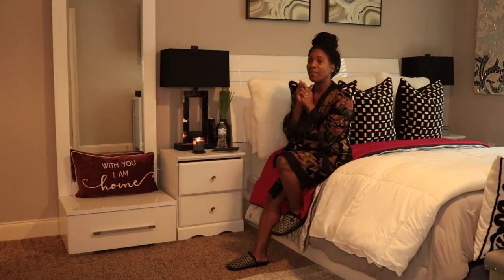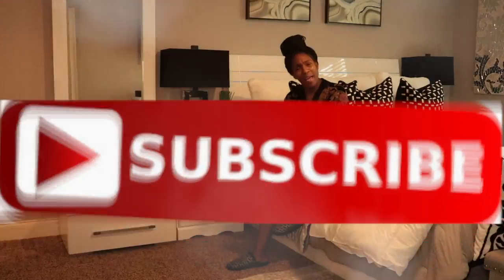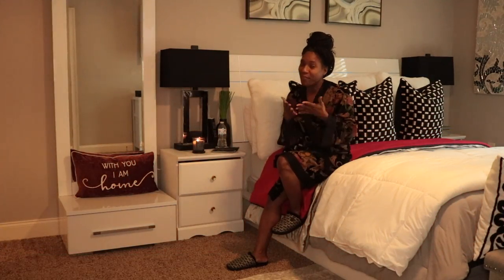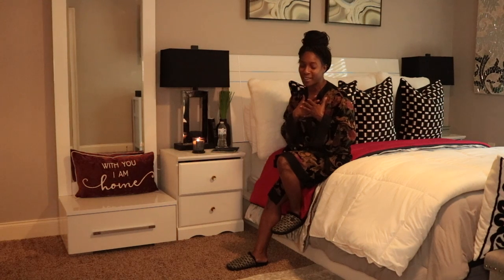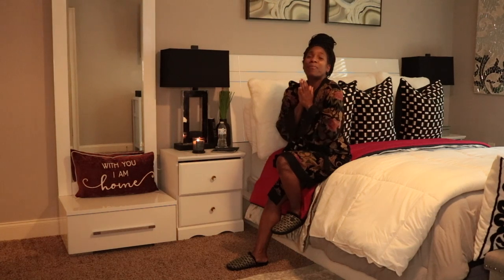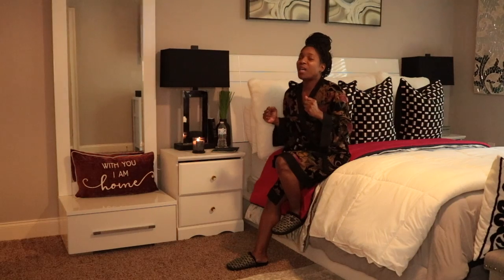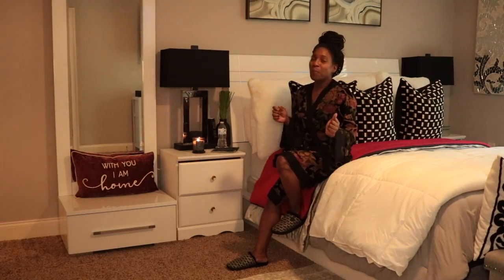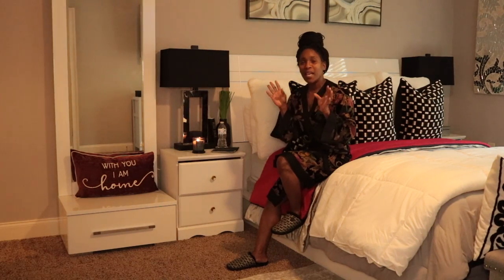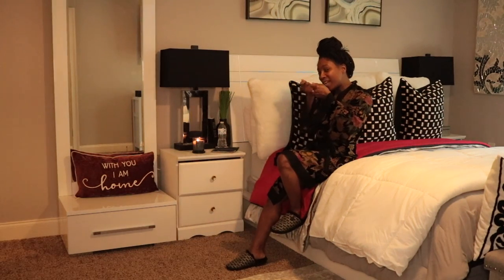We're going to get into that video today. If you guys haven't already, please go ahead and smash that subscribe button so you can become a part of the fancy family over here, honey. We are a great beauty bunch. Love positivity. We roll with all positive vibes, all positive people. Go ahead and get your life and press that subscribe button. Without further ado, let's go ahead and get into this video.